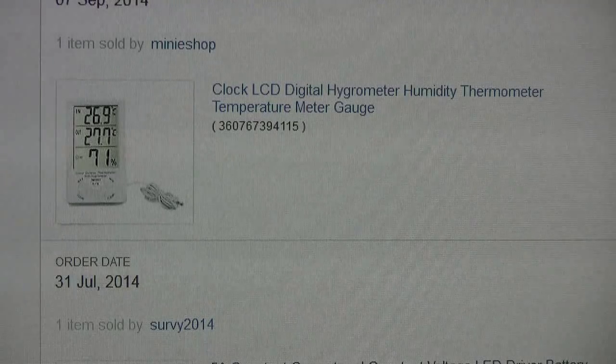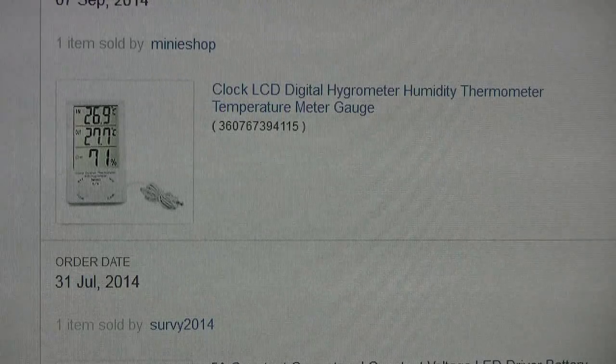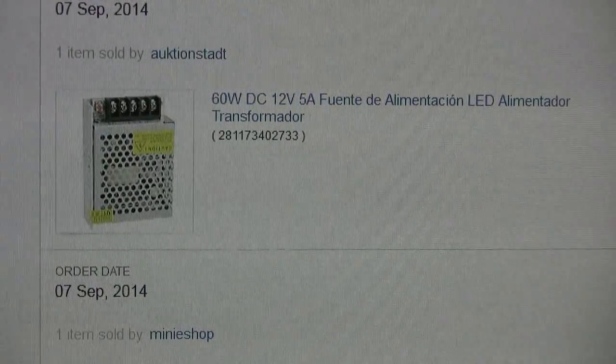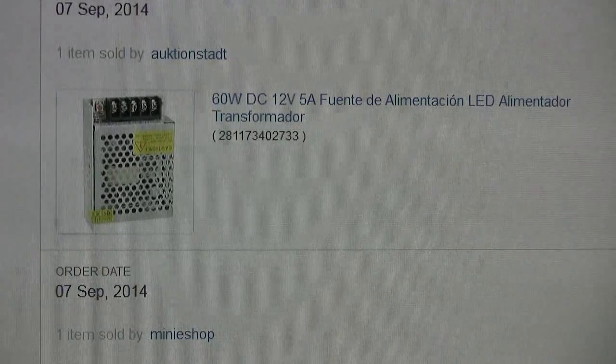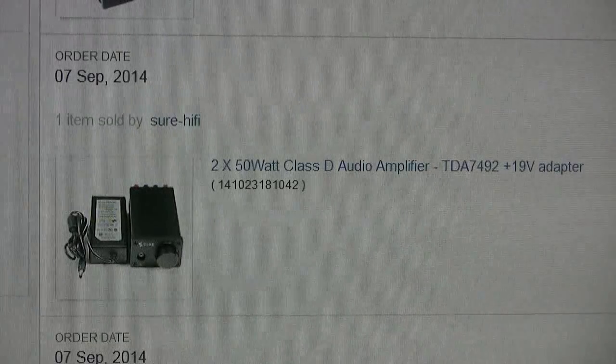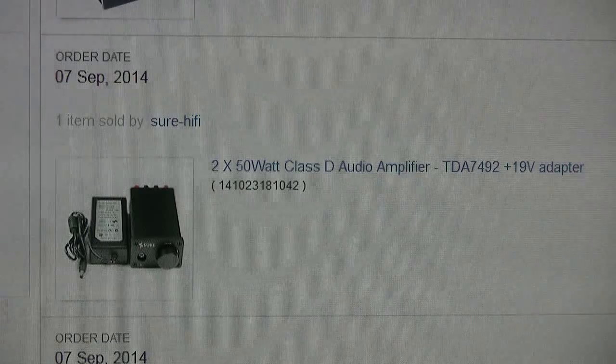This took quite a long time — over four weeks to get here — but compared with an equivalent product here in New Zealand it's half the price at four pounds seventy. The small power supply arrived in three weeks and works very well.